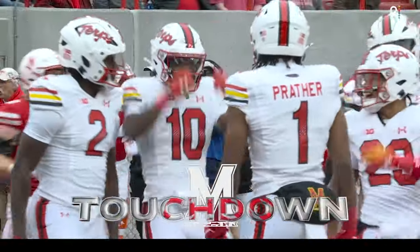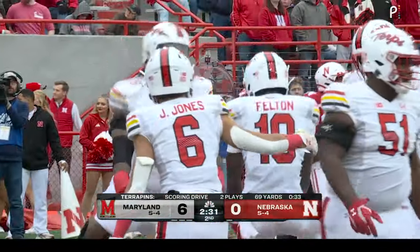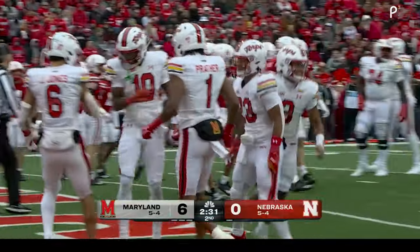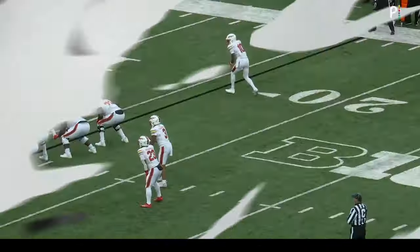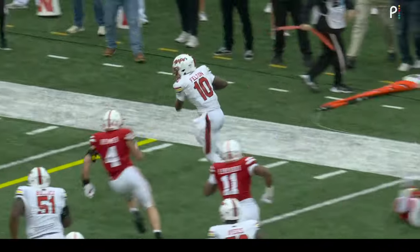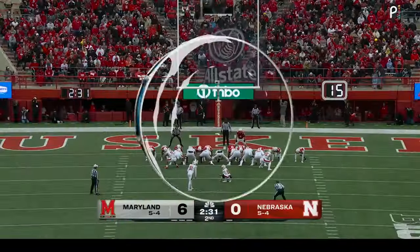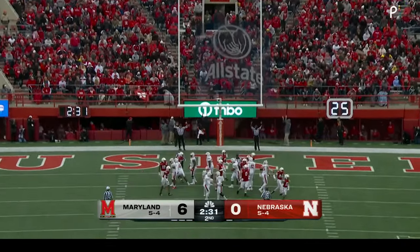Two completions, both to Ty Felton, and the first six points of the game. That's exactly what this Maryland offense does — they need more plays because they have such a quick-strike ability. They can score in a hurry, and we see it with two completions to Ty Felton. Jack Howes on to its extra point, and Howes makes it seven to nothing.